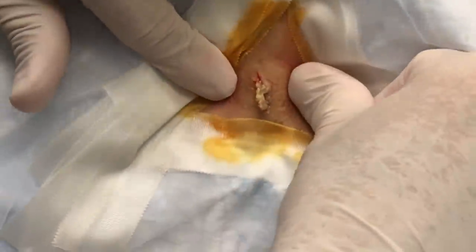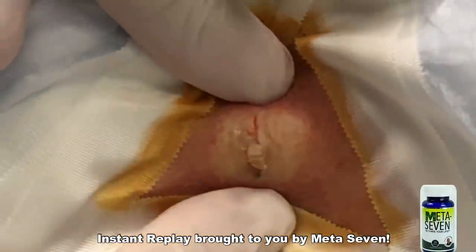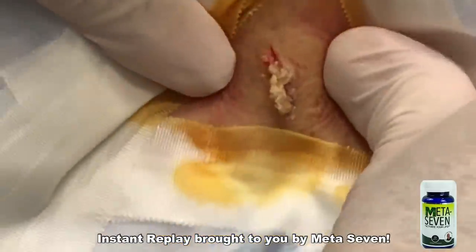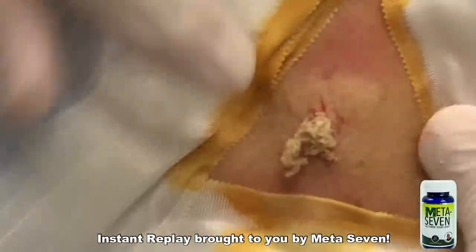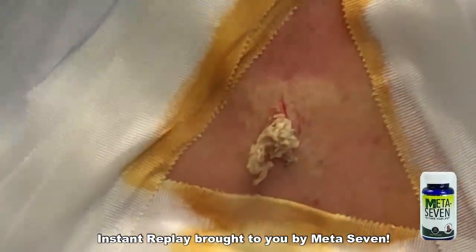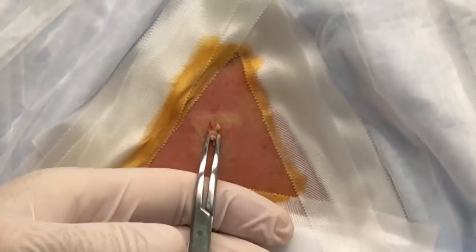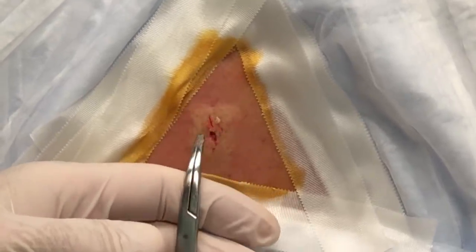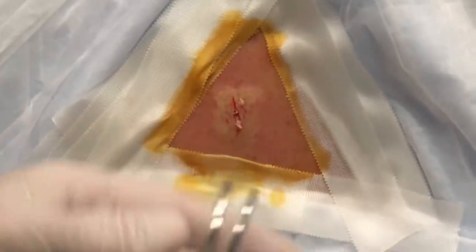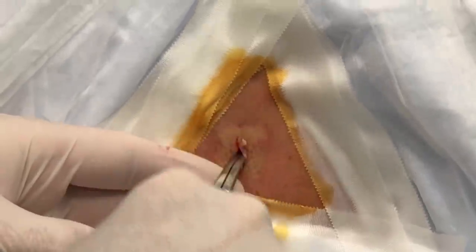Oh yes! Good thing your husband can't see you — he would not like seeing this. That's fascinating to me. So we got a lot of the goop out. Now we're going to go in there and get the sack. If we don't get the sack, these can come back — that's why that's important. This is not a very big one, so this should be a fairly easy procedure.